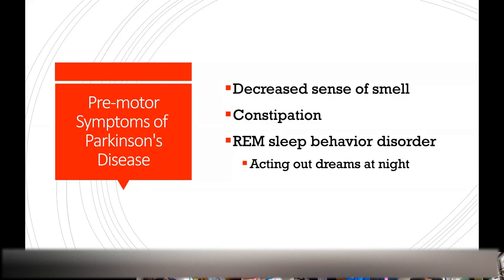Often before patients start having their typical Parkinson's symptoms of slowness, stiffness, and tremor — which is usually when they're diagnosed — they'll have symptoms they don't realize are due to Parkinson's. They'll have a decreased sense of smell, constipation, or maybe they act out their dreams at night. These occur because the brainstem has been affected, or the cells surrounding the gut, or the olfactory bulb.